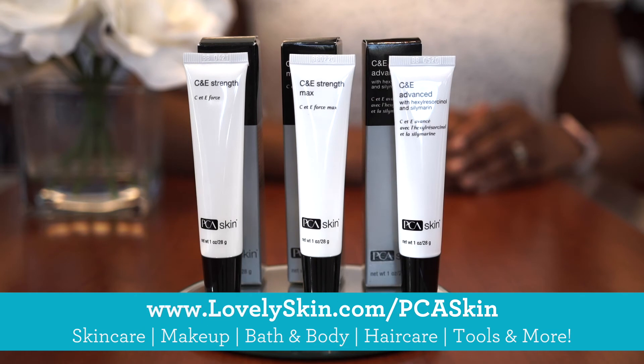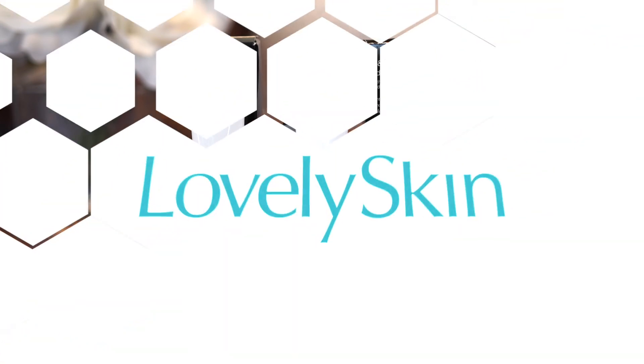You can find all of our C and E antioxidants here at the Lovely Skin retail store or online at LovelySkin.com.